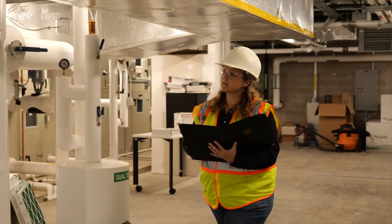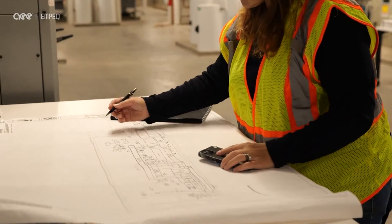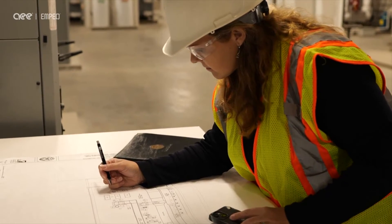Auditing is so important to meet our climate goals because it's the first step. It's the primary step you need to take in order to understand what's going on with your facility and the current conditions. If you really want to maximize reducing your energy, it's where you've got to start.